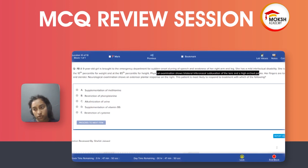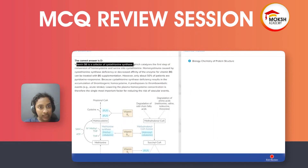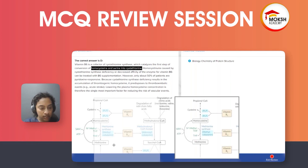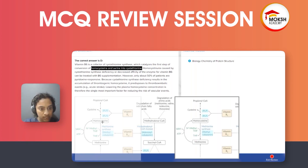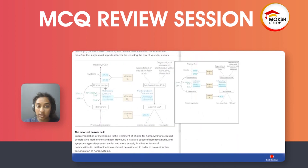Vitamin B6 is the cofactor for cystathionine synthase, which catalyzes the first step of conversion of homocysteine to cysteine. Homocysteine can also be converted into methionine, which requires B12 (methylcobalamin).